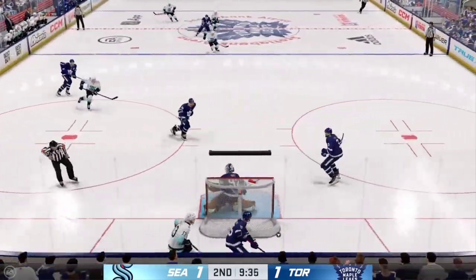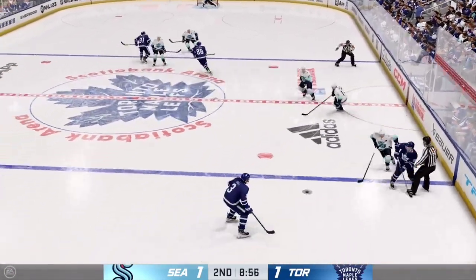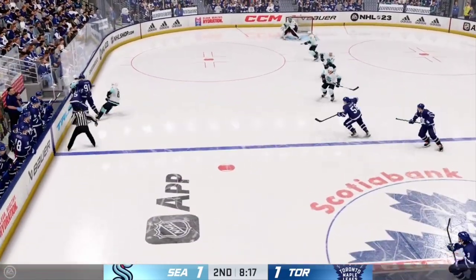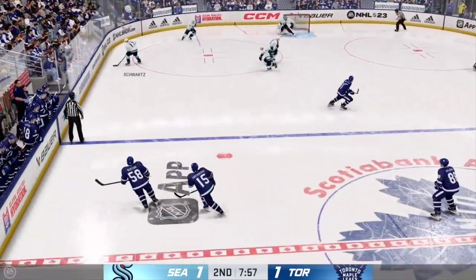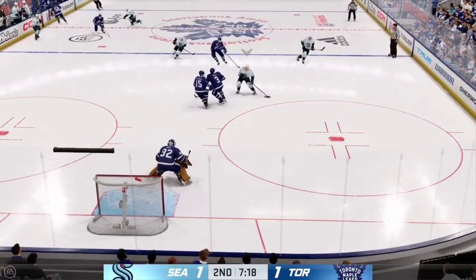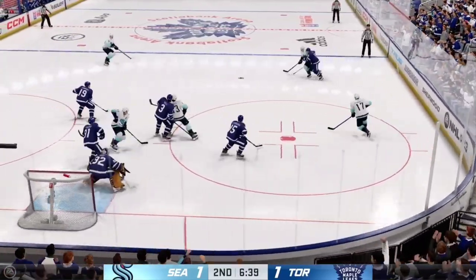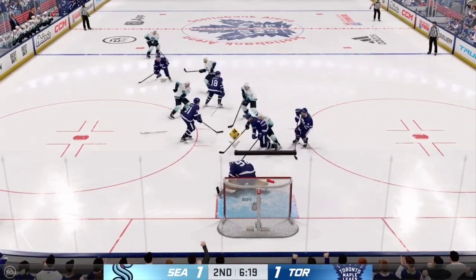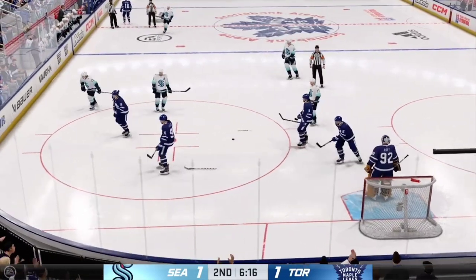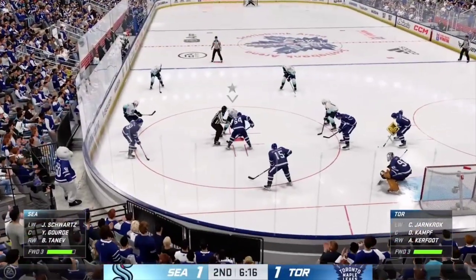The Leafs gain possession along the wall. Moves the puck. They try to maintain possession inside the defensive zone. And just like that, comes up with the puck — great little flick of the stick! The Leafs go! Across the line. Takes a shot. Big time stop there. Picked up along the boards by Schwartz. Seattle's got it near the point. A little bit of traffic starting to form around the net.